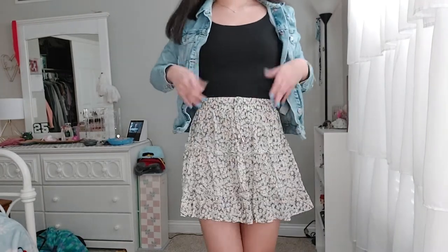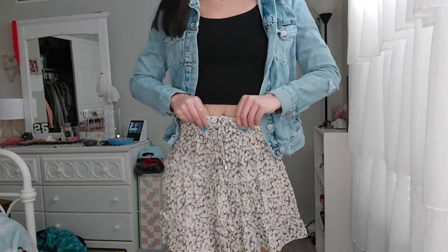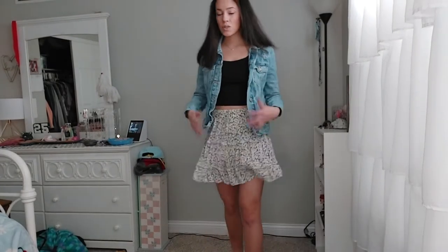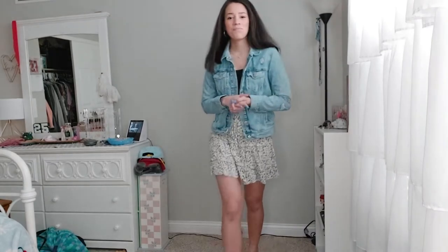Now let me show you the black top version with the jean jacket — this is still kind of outfit three, just changed up a little. I went back to my cute black athletic top, which is high rise with a really stretchy band. Same skirt, jean jacket over it, and I switched to my black Steve Madden platforms. If you want to go a little darker, the black top with a jean jacket is a really cute idea.